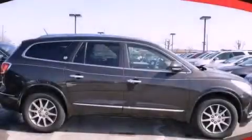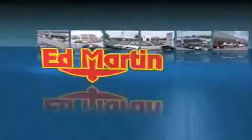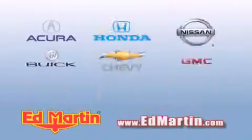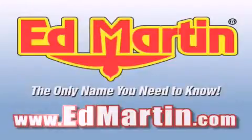Contact us today and schedule your opportunity to see this automobile in person. Ed Martin — the only name you need to know for all your transportation needs. Six convenient locations, nine different manufacturers, and over 3,000 new and used vehicles, all online at EdMartin.com. Log on to EdMartin.com today.